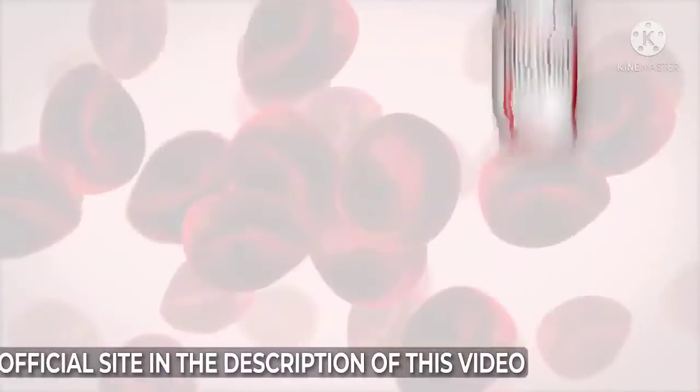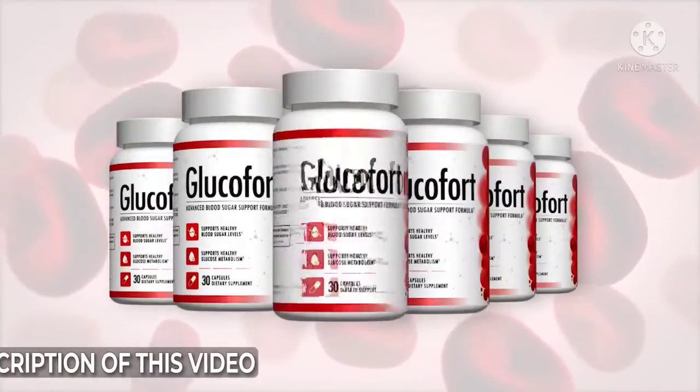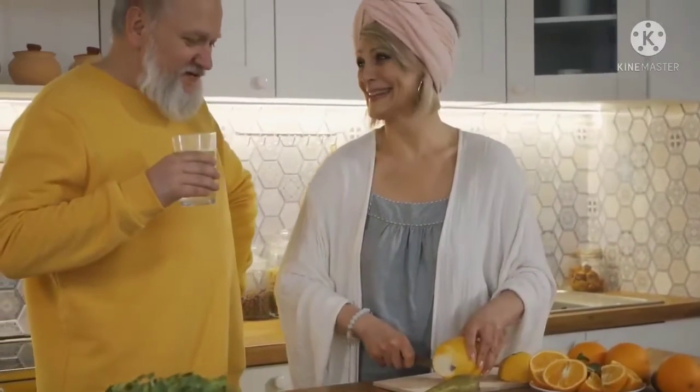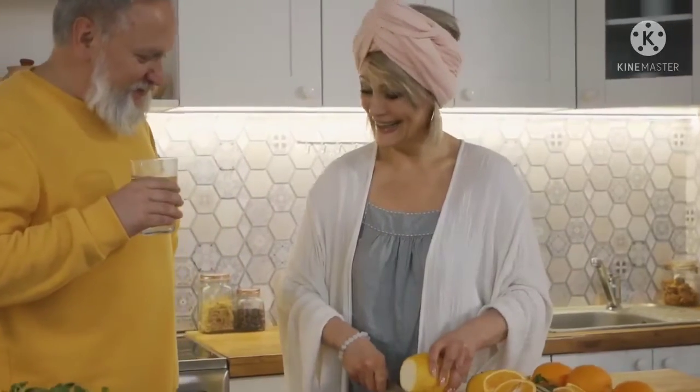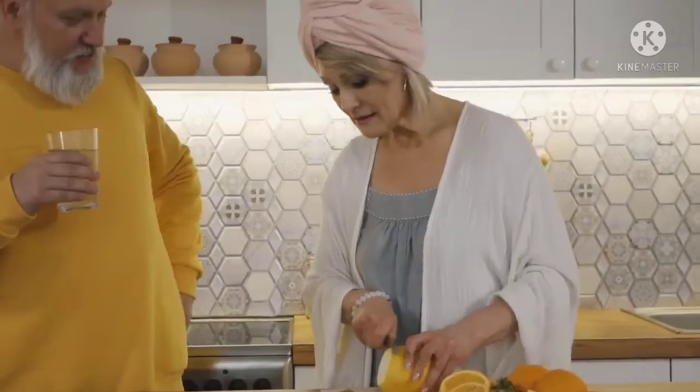Glucofort is 100% natural, safe, and effective. According to the manufacturer, thousands of people are using the supplement every day without any side effects. This is because the supplement is made in the USA in an FDA-approved facility under good manufacturing practices.